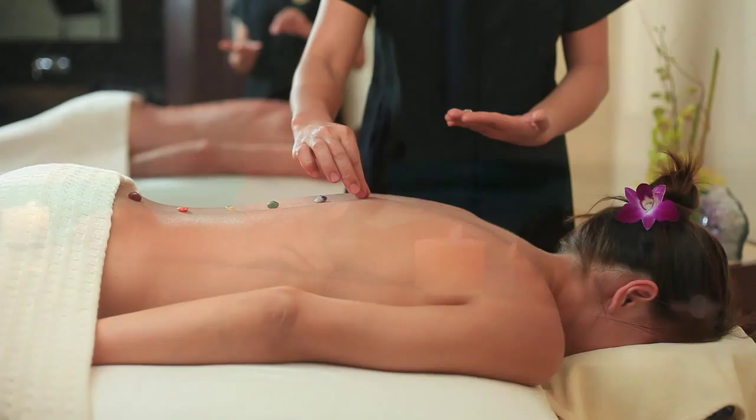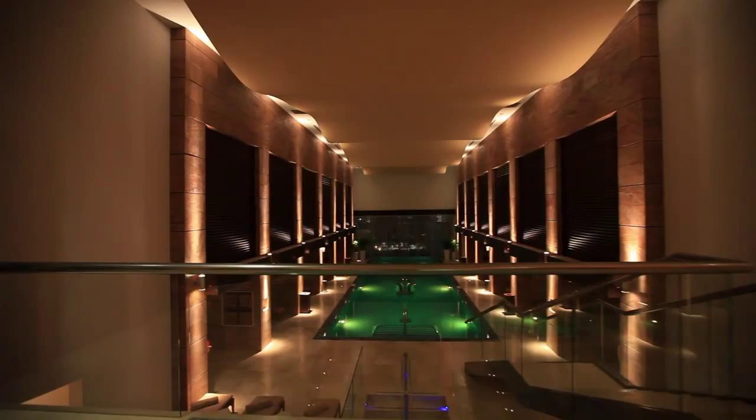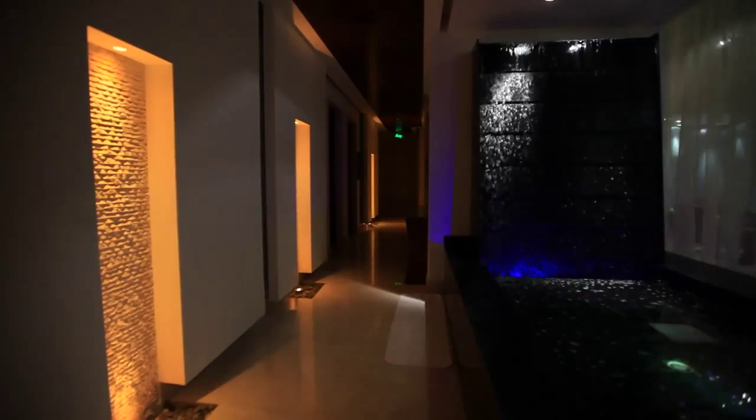This 40,000 square foot heaven of relaxation offers an experience unlike any other spa in the world. A flowing design integrates the use of rich woods, luminous Italian mosaics, sand marble, and expansive water features over black granite, instantly transporting the soul to serenity upon entry. Luxurious treatments are inspired by the natural healing elements of gems.